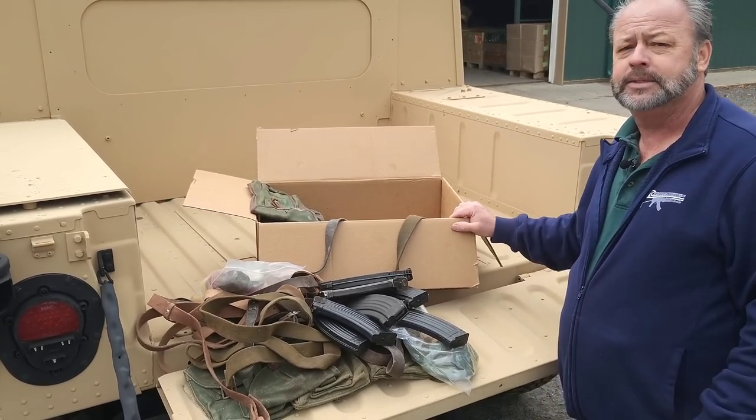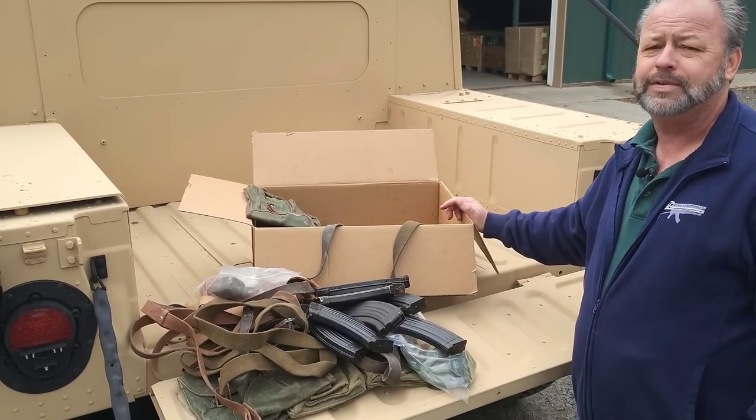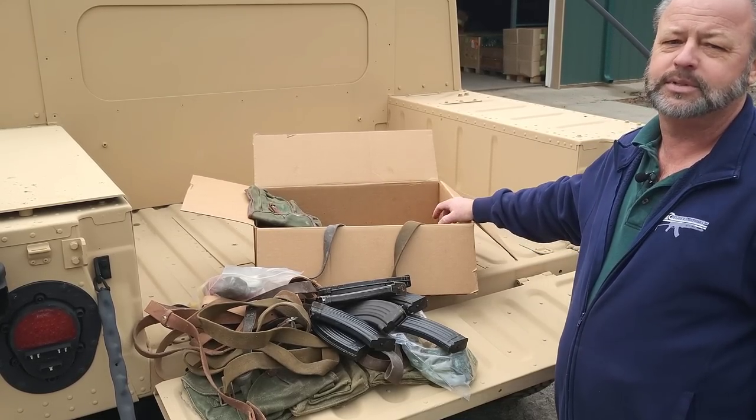If you'd like to pick up this cool gun show package, we've got it. It'll be shipped in an organized box, good to go — we've got plenty of them in stock. Want to check out this and other surplus? Stop by AtlanticFirearms.com.